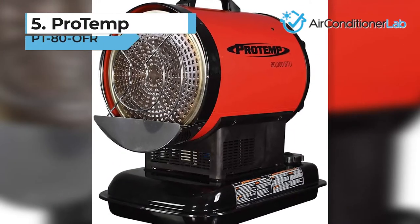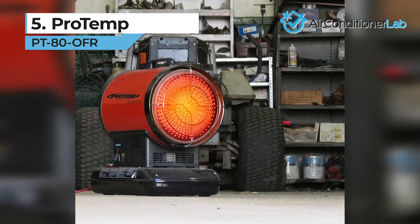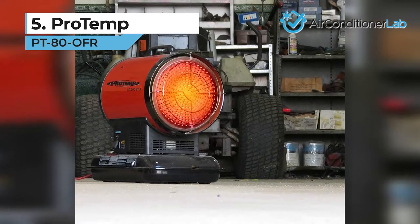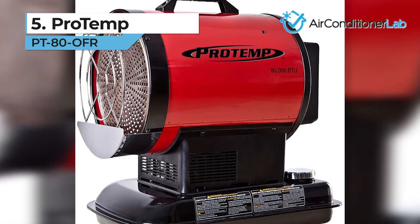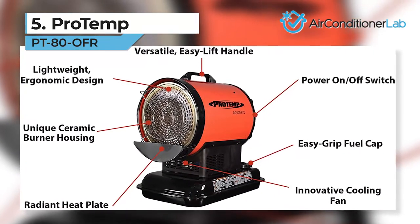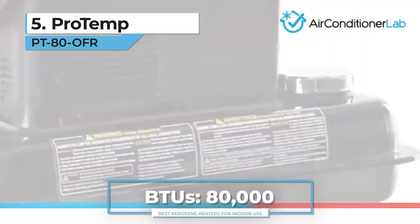In the number 5 spot, we have the ProTemp PT800FR. Kerosene heaters can be pretty loud when used indoors, but if you're looking for a unit that is quieter than most, then this is a great option for you. Its portability is unmatched, with an easy-to-lift grip that allows you to move it from one room to the next. This model is part of ProTemp's line of radiant heaters that combine forced air and induction heating, which allows the unit to heat spaces quickly and efficiently.